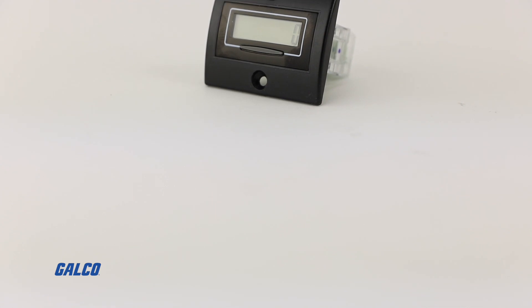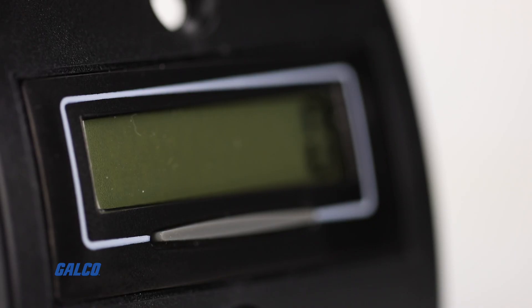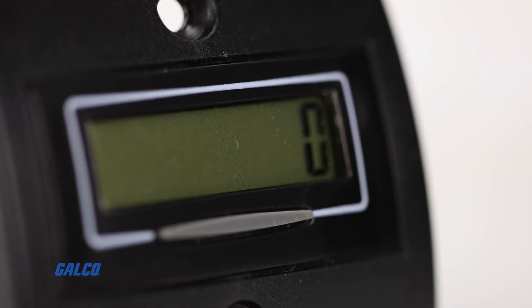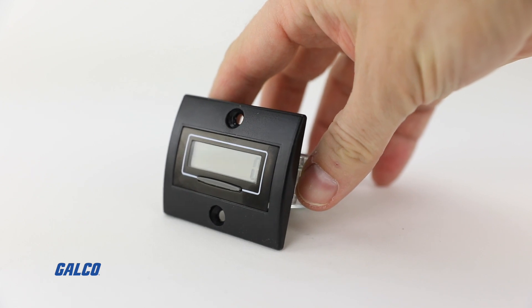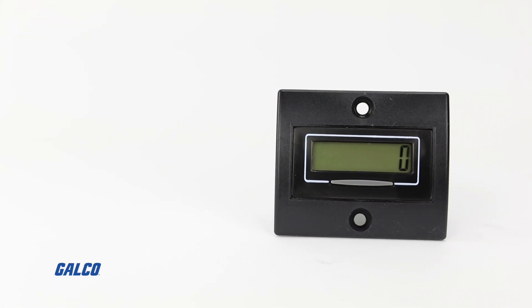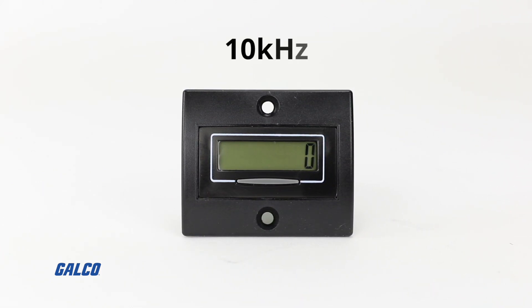The 7111 series from TrueMeter is an 8-digit 9mm high contrast LCD electric totalizing counter. With a self-powered 10-year battery life, this compact device can provide bi-directional counting and can also count frequency pulses up to 10 kHz.